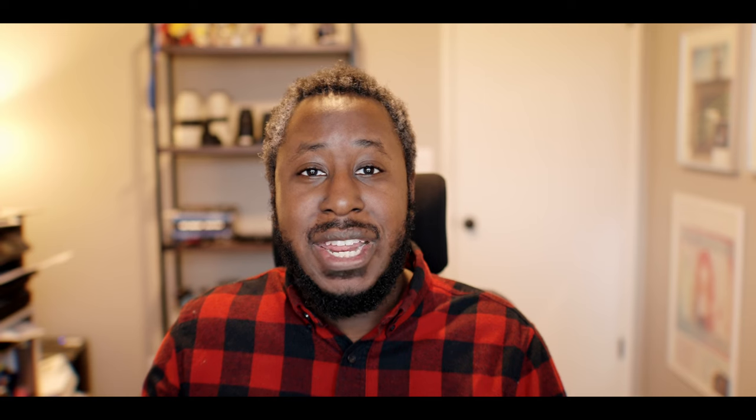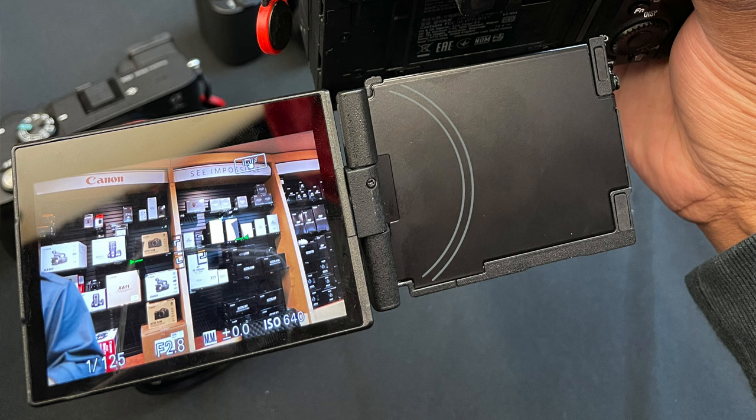One of the things I'm looking forward to in the new camera is the multi-angle flip screen, where you could fold it out like older Sony cameras and then fold it to the side like the FX3 — which I'm shooting on right now — or the A7S III and A7 IV. I think that's going to be incredibly useful for getting shots at different angles where you need a little help.